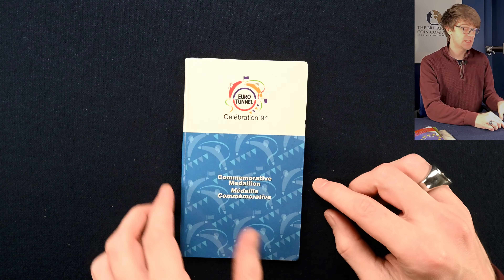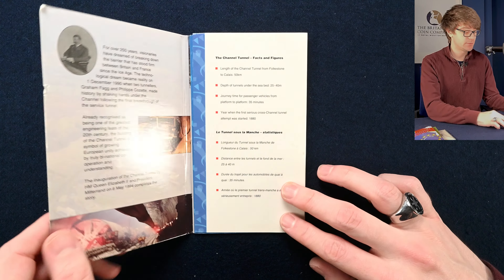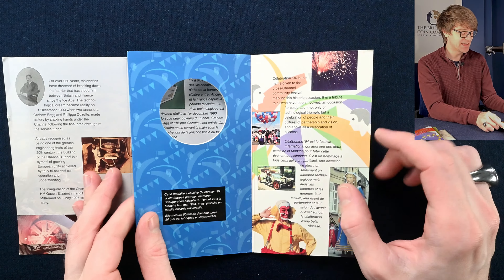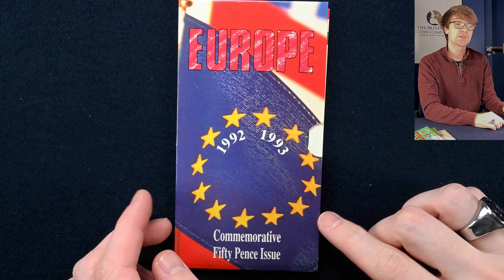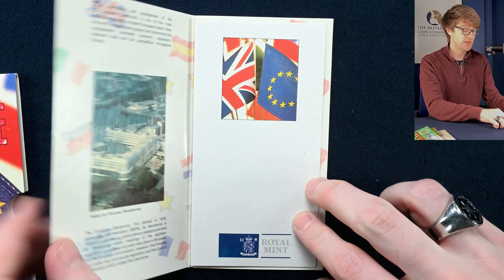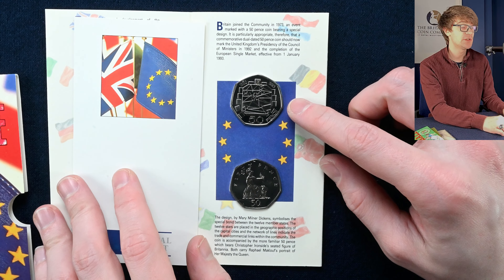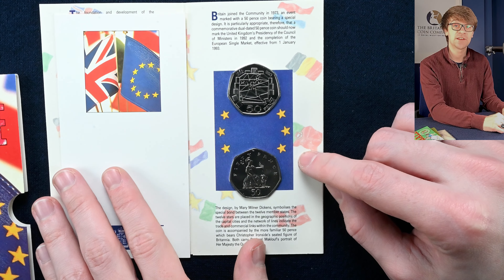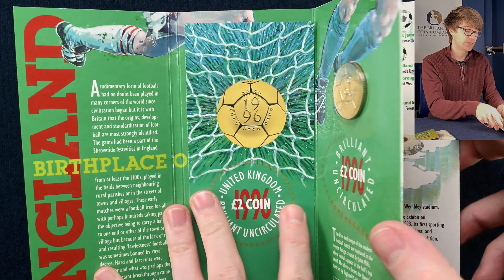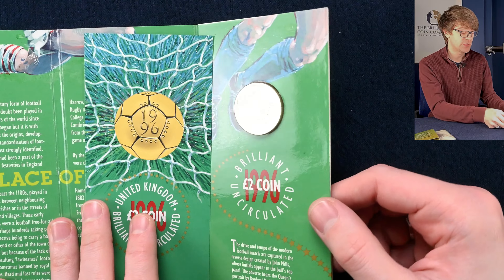We've got another handful of brilliant uncirculated coins. This one looks like a medallion for the Eurotunnel, celebrating in 1994 — but there's no medal inside it. We know this one's going to contain a rare coin: it's the 1992-1993 European Presidency, brilliant uncirculated — very sought after and a lovely coin to have in your collection. And if that's not enough, you get an extra coin too — a Britannia as well. Then we've got one of the older single-metal £2 coins — the European Championships — a lovely £2 coin designed to look like a football. A really striking coin.